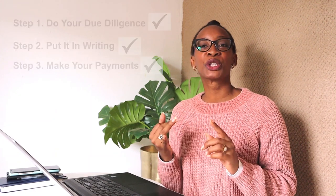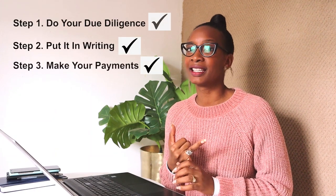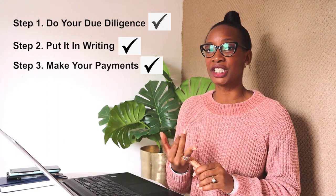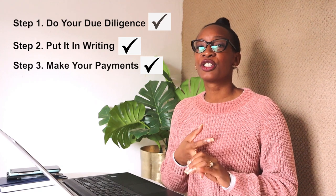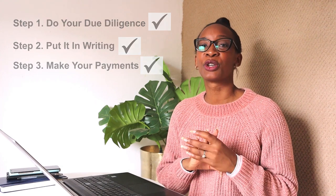In this short video, I wanted to cover the first three steps: how do you check out the property — in other words, how do you do the due diligence? How do you make sure the transaction is in writing? And the third step is making payments for your property.